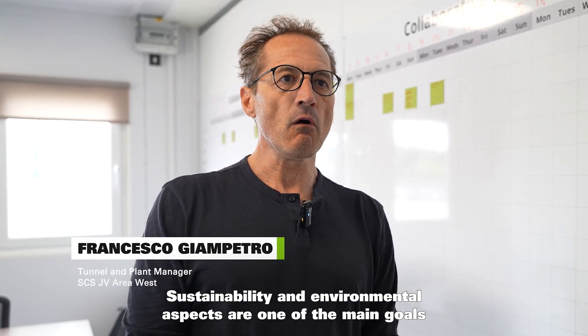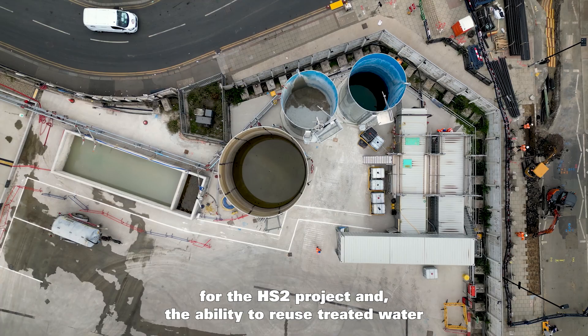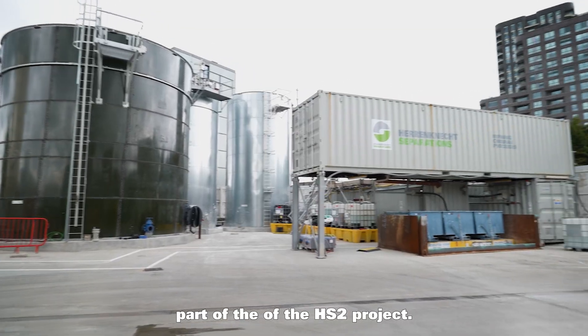Sustainability and environmental aspects are one of the main goals for the HS2 project. The ability to reuse treated water for TBM excavation is a very important part of this project.